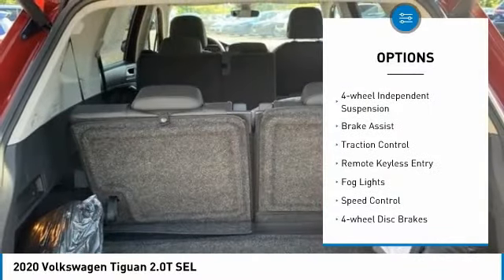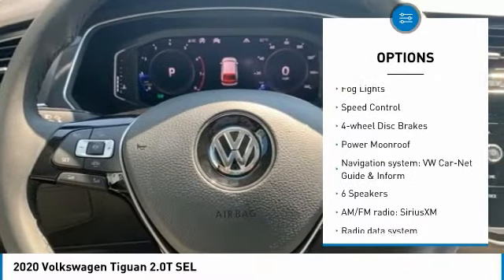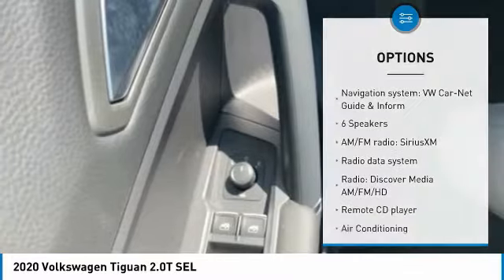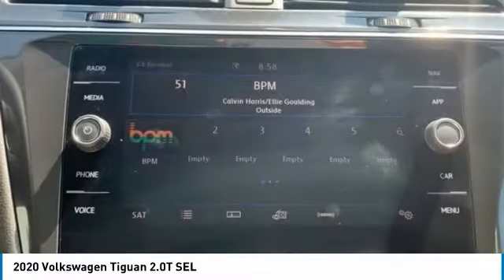Electronic stability control, power lift gate, four-wheel independent suspension, brake assist, traction control, remote keyless entry, bald lights, speed control, four-wheel disc brakes, power moonroof.